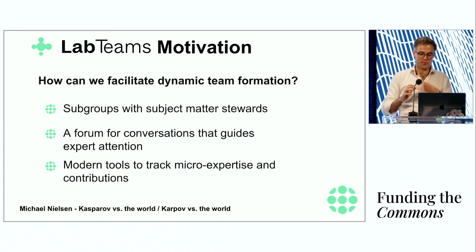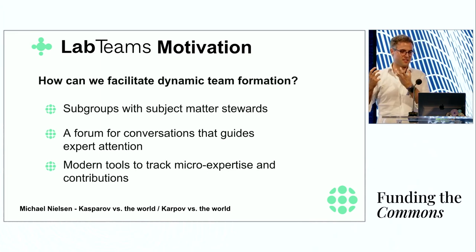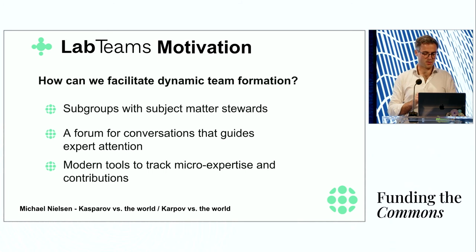For anyone thinking about how to design communities so expertise is concentrated effectively and we have tools for collective intelligence, Michael Nielsen has a chapter comparing Kasparov versus the world and Karpov versus the world — both chess games where a chess master played against an online community using very different tools to make decisions about chess moves. In both cases the chess masters won, but in one case it was much closer than expected, because the mechanism was designed with subgroups, subject matter stewards, and ways for discovery of micro-expertise.